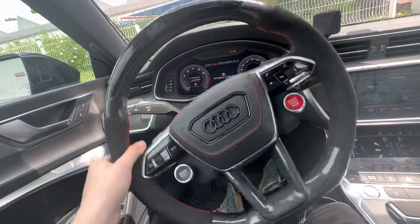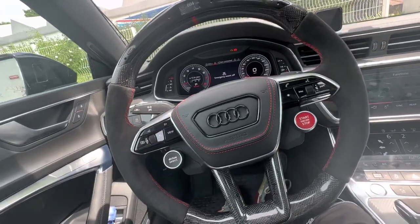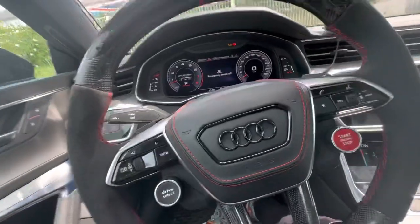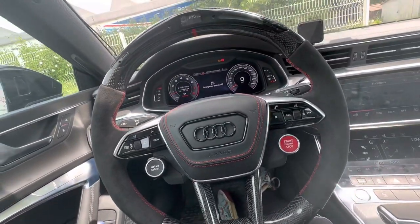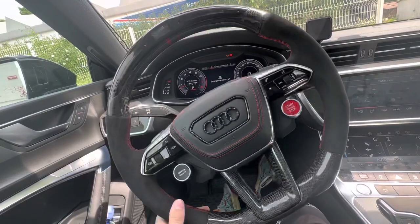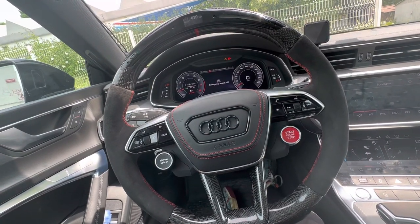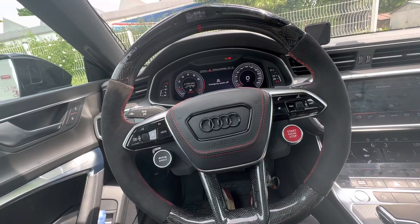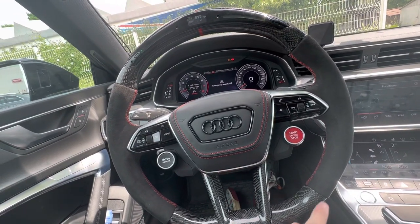Since I ordered this steering wheel I haven't seen any proper unboxing or review videos, so I'm going to be the first one and I'm going to be 100% honest. First things first: how long does it take to deliver this kind of steering wheel, and how is the customization? The customization is actually very simple — you just hop on their website and select the options they offer.